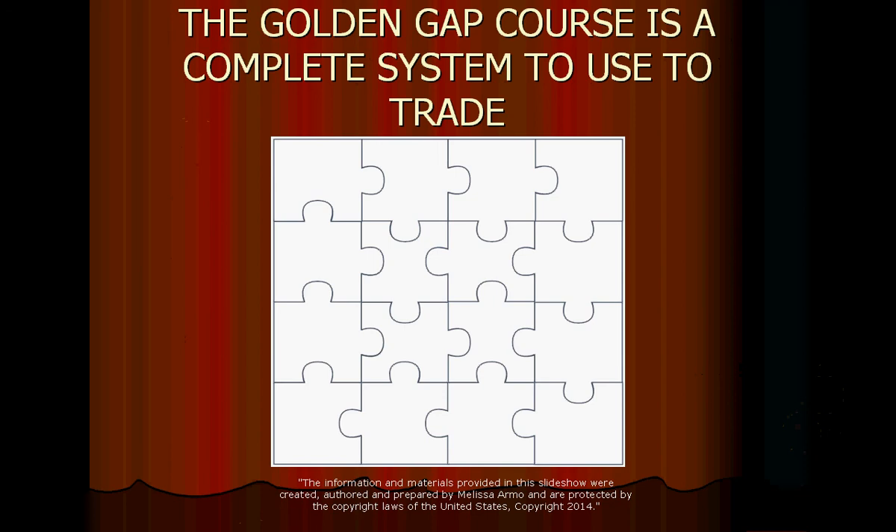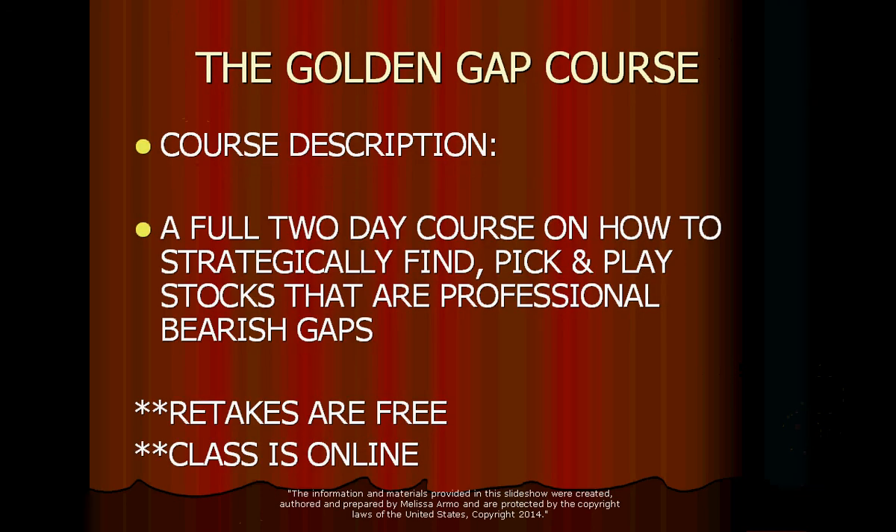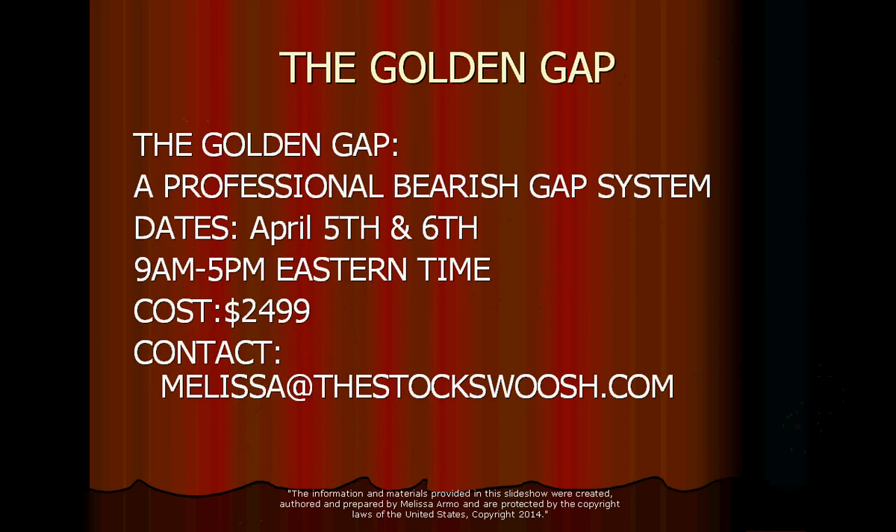Empower yourself today to trade the market. The Golden Gap course is a complete system to use to trade. It is called the Golden Gap course — a full two-day course on how to strategically find, pick, and play stocks in professional bearish gaps, just like ARO. Retakes are free. The class is online, April 5th and 6th. Cost for the class is $24.99. If you're interested, email me at melissa@thestockswoosh.com.